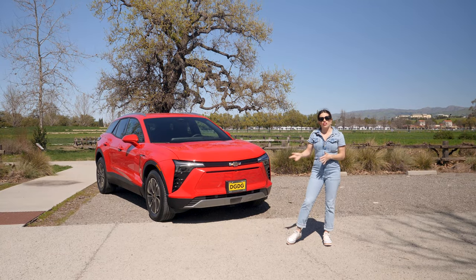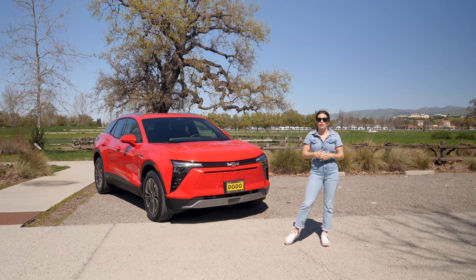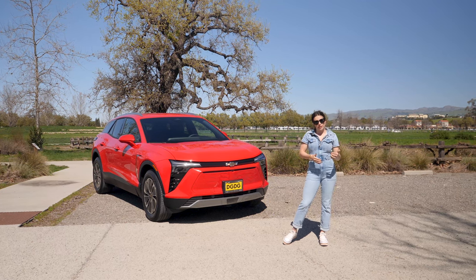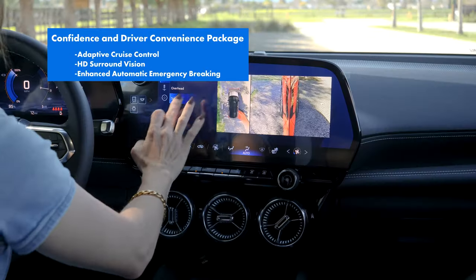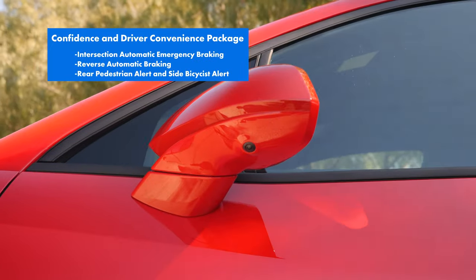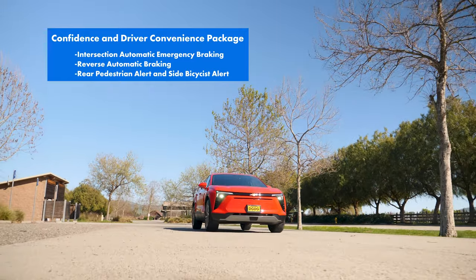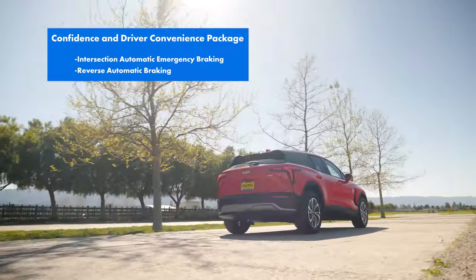Our Blazer EV is configured with the confidence and driver convenience package. It's going to give you some additional driver technology resources such as adaptive cruise control, HD surround vision, enhanced automatic emergency braking, intersection automatic emergency braking, reverse automatic braking, rear pedestrian alert, and side bicyclist alert.